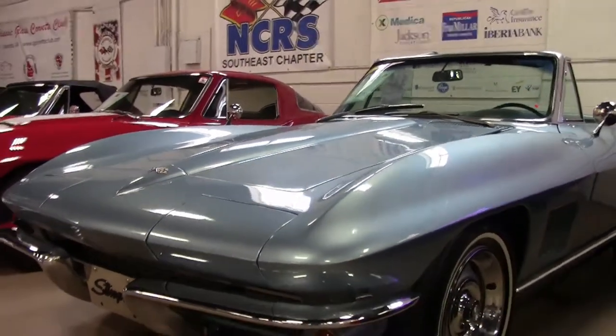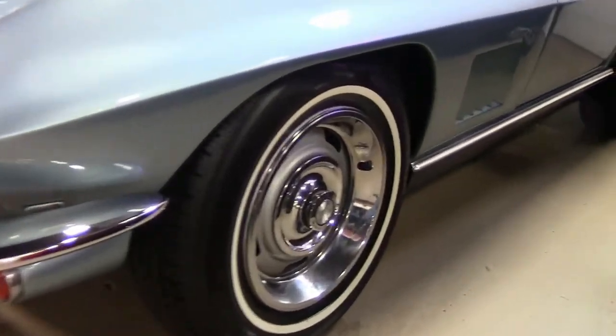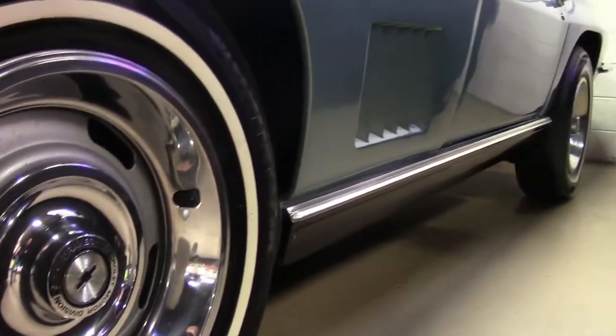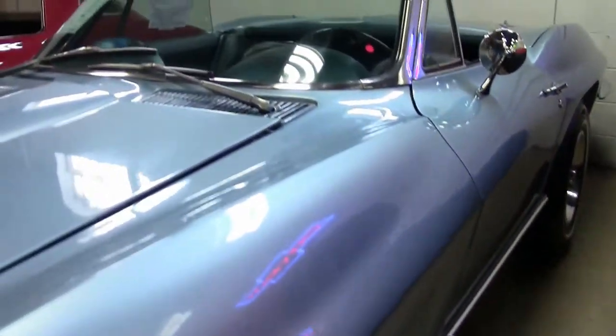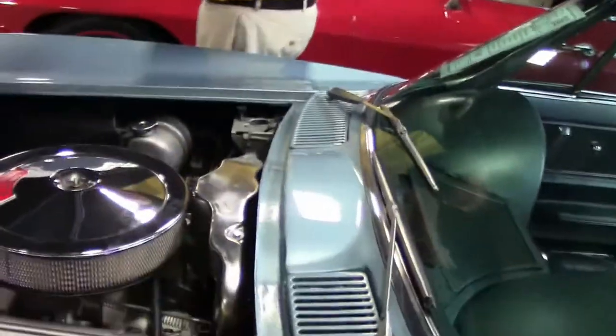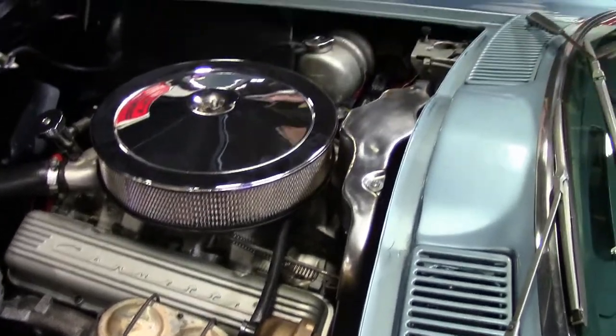This Elkhart Blue — I would call the paint on the car probably a 6, very good driver paint, but does have its blemishes here and there. The chrome on it is very good. It is wearing radial tires, the caps and bands are in excellent shape. It does have the Be Cool radiator in it for everyday driving.